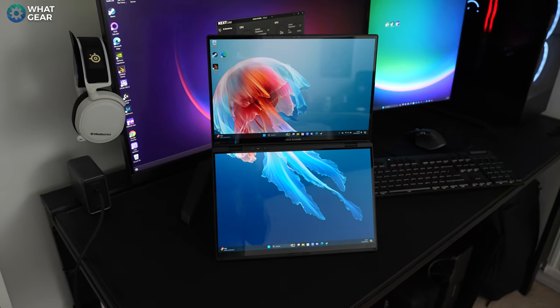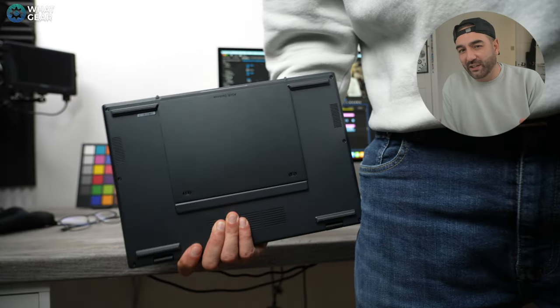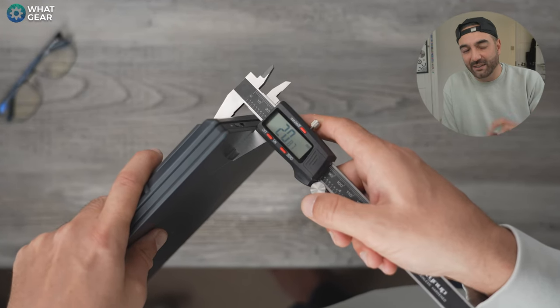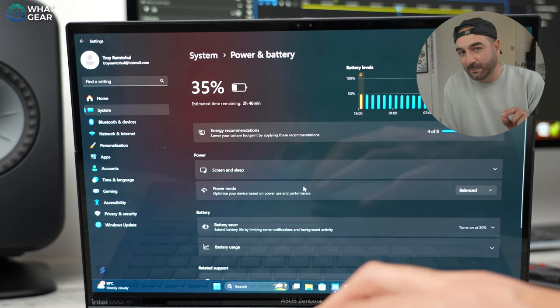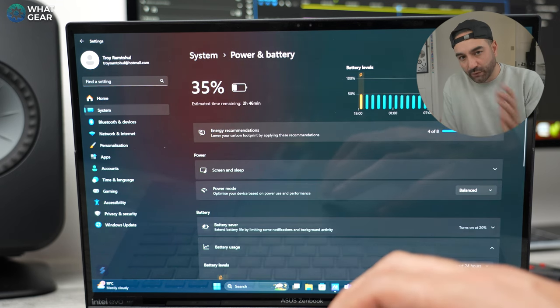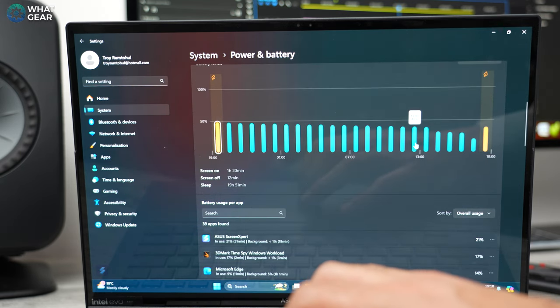Before getting hands-on with the Asus ZenBook Duo 2024, my initial concerns were that it might be heavy, power hungry, chunky, and expensive — but I was wrong. It weighs just 1.65 kilograms with the keyboard attached and is 20 millimeters thick, just a few millimeters thicker than my current laptop — a trade-off well worth it for the second screen and kickstand. Asus claims battery life up to 13.5 hours in regular laptop mode and up to 10 hours in dual screen mode. In real-world use, expect around nine hours on the single display and seven and a half to eight hours with the dual display setup — still impressive given the advanced capabilities.